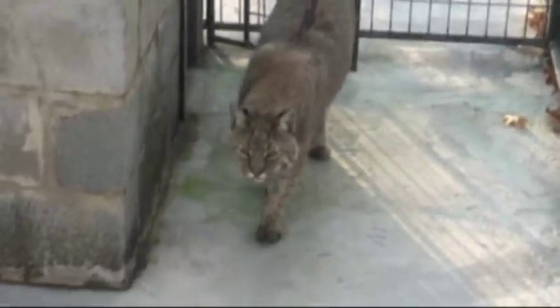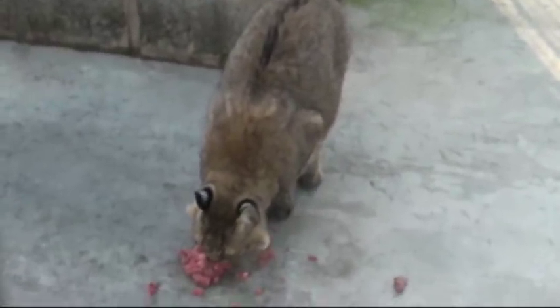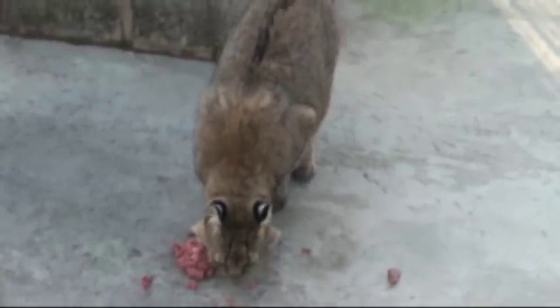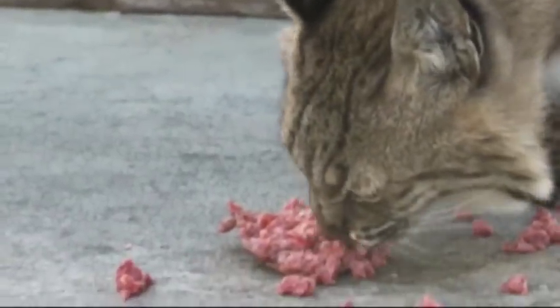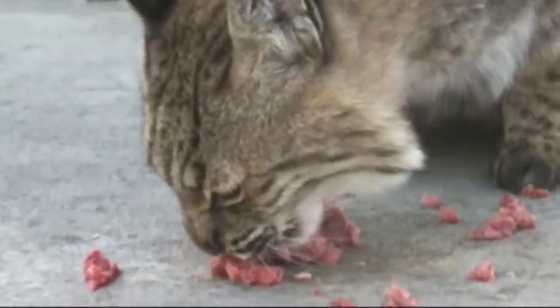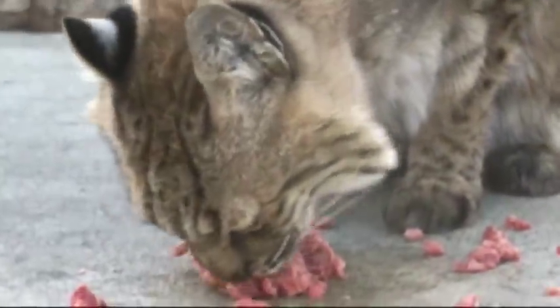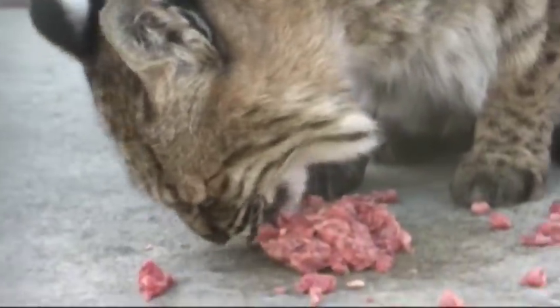We took her in, and after about a year or so, we introduced her to Dylan. Right now they're separated — we separate them at feeding time to make sure they're both getting the correct amount of food — but they do live together normally throughout the day and overnight as well. We first introduced them and they were a little hesitant of each other, but over time they actually cuddle and sleep together and they're doing really, really well.